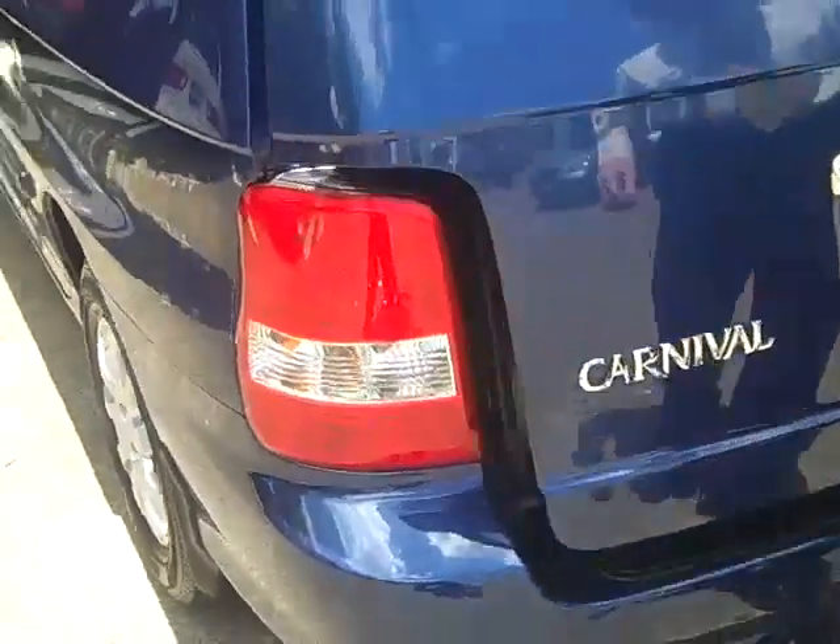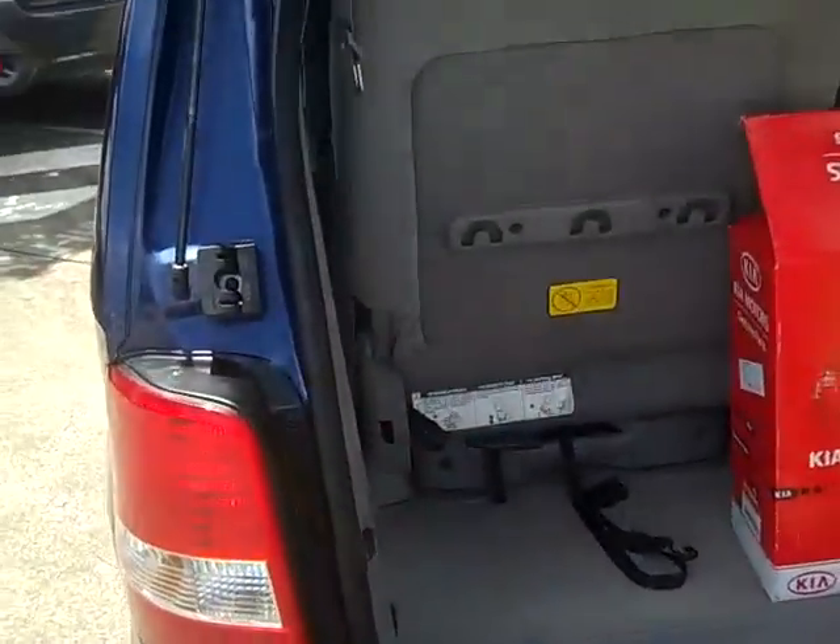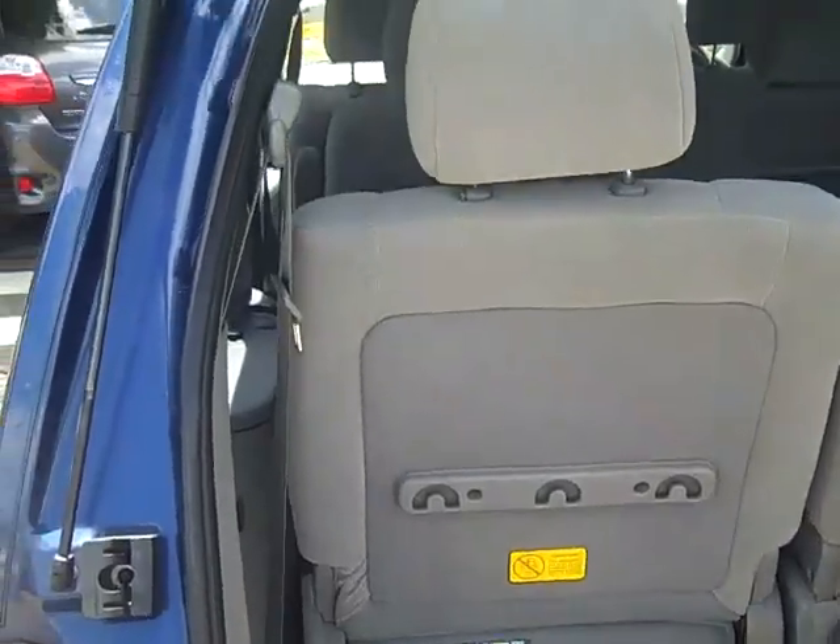And this is the 7 seat model as well. As you have a look in the back, you can see that there's still plenty of storage space, even with the 7 seats.